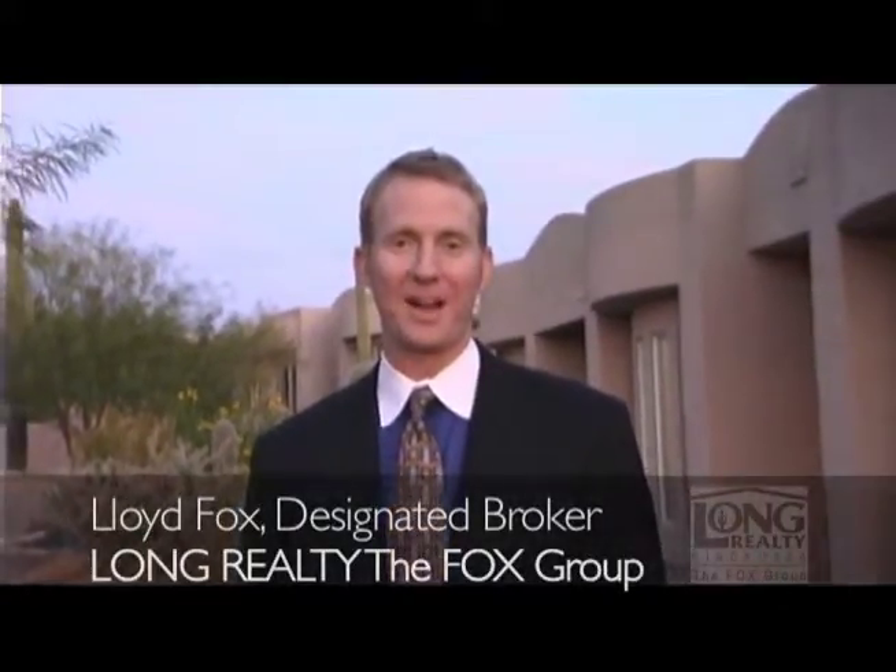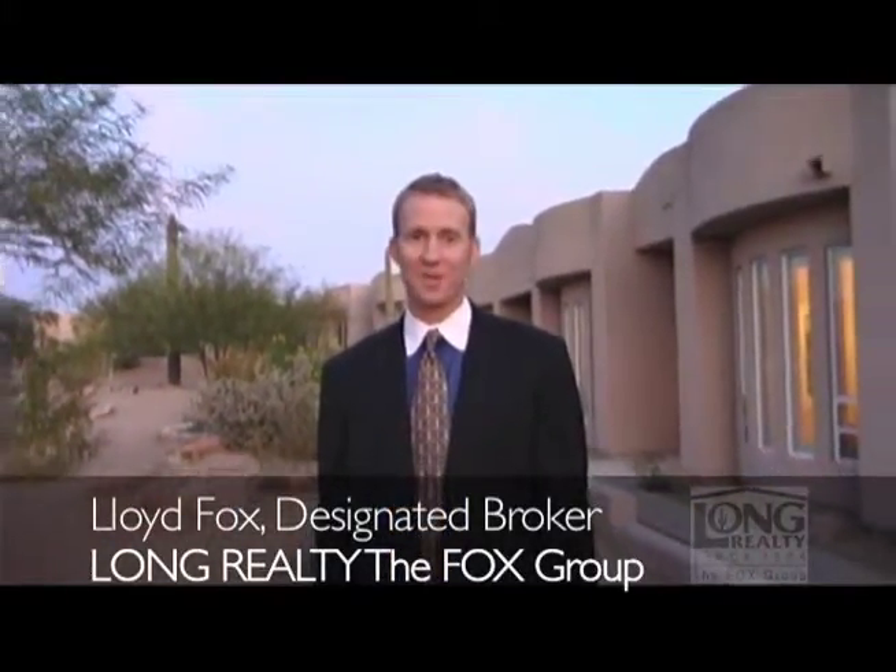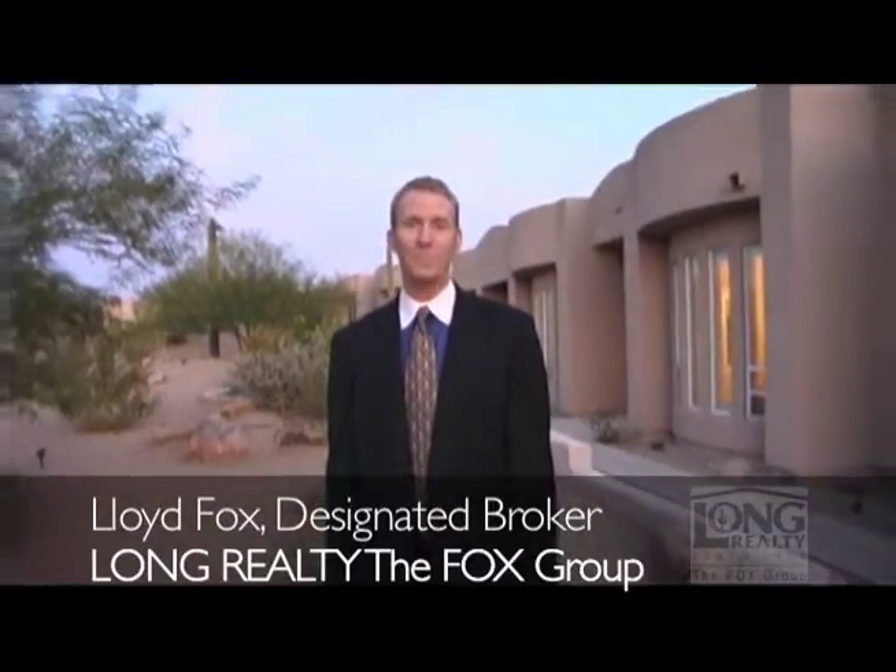Welcome to the serenity of Cave Creek, Arizona. I'm Lloyd Fox with Long Realty, the Fox Group. Tour this over 4,700 square foot listing on one plus acre with me.